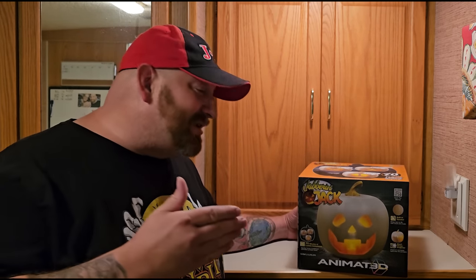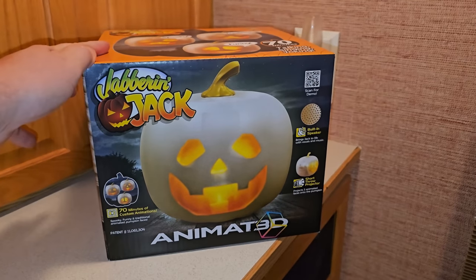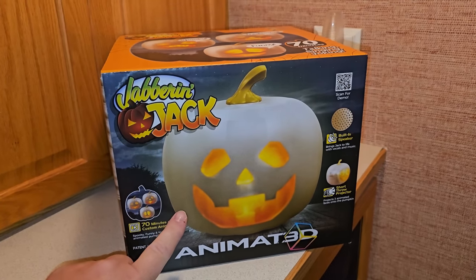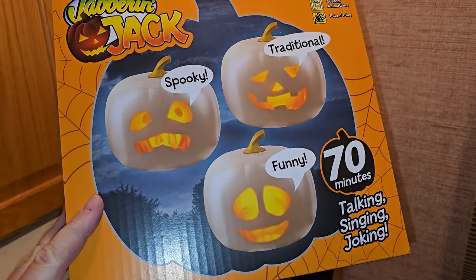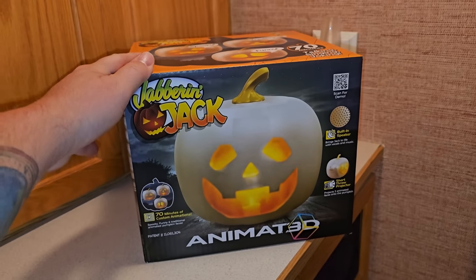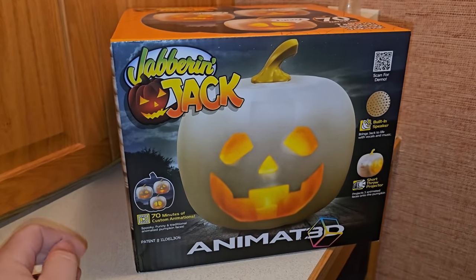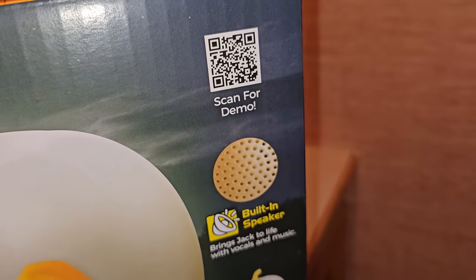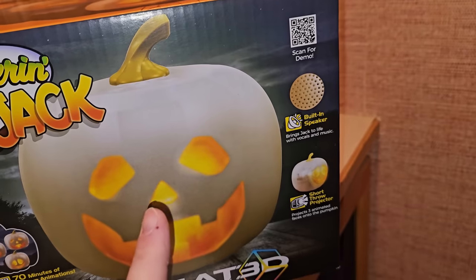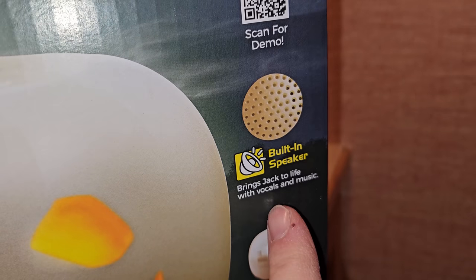He was only 35 bucks, so I'm thinking it's going to be a yes. Let's take a look at the box. We have Jabber and Jack — this one appears to be a white pumpkin. I've seen a lot of these and they're usually orange like a jack-o'-lantern, but this one is white. There's a little QR code you can scan for a demo. He has a built-in speaker and it says 'brings Jack to life with vocals and music.'